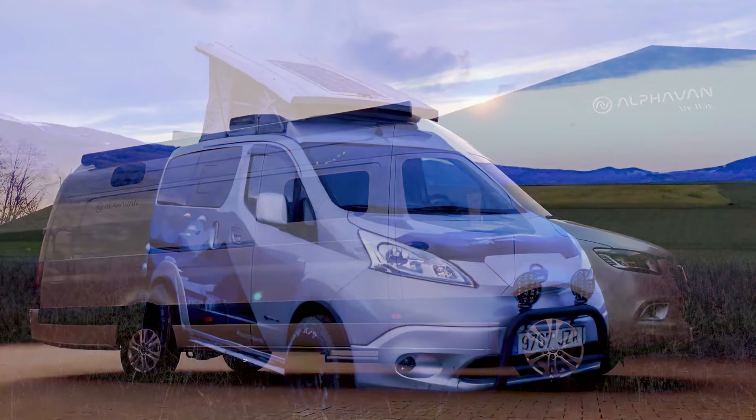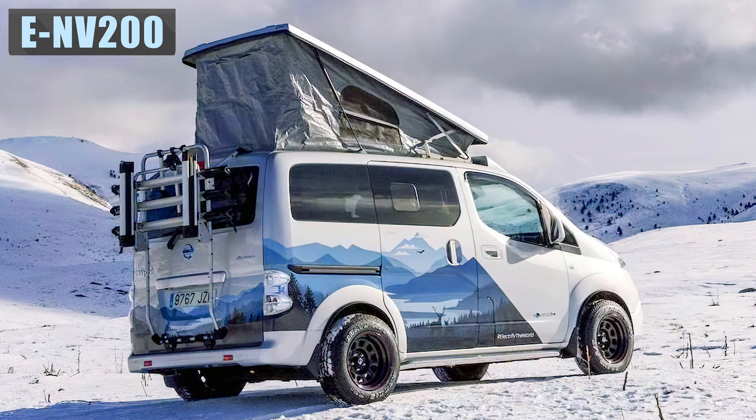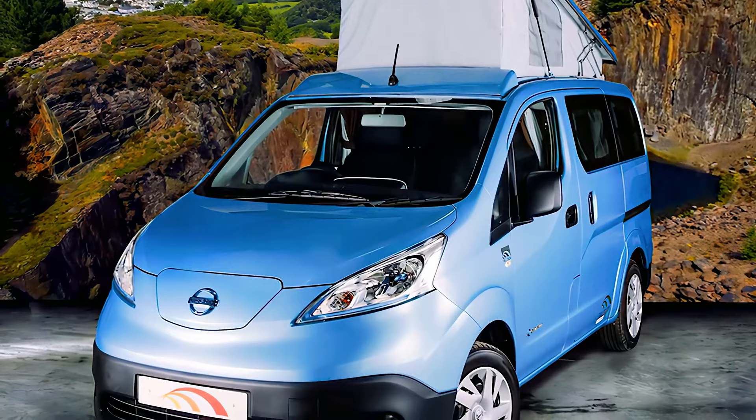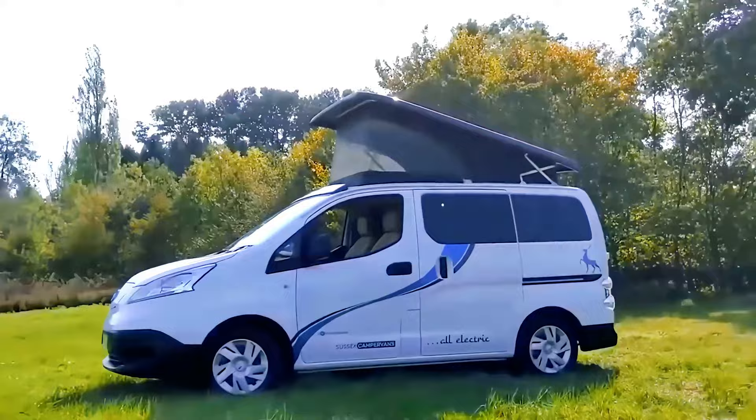Nissan has been leading the world in mass-produced electric cars for some time, starting with the Nissan Leaf in 2010. Four years later, the small panel van named NV200 was released to merge the drivetrain from the successful Leaf range. Unfortunately, the e-NV200 had an underwhelming range, only managing to travel 60 to 73 miles before recharge. In 2020, the four lithium power cell batteries were upgraded to 40 kWh, giving drivers a range of up to 174 miles, dropping to 100 when fully loaded.